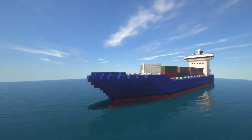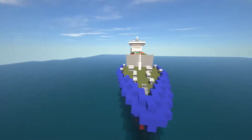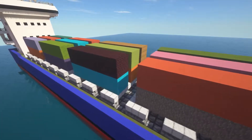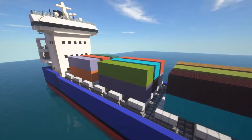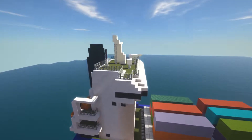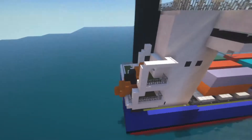It's quite a modern design — we have the modern bow, we see all the containers stored on the ship, and we have the tower with the bridge, the smokestack, as well as the lifeboat.